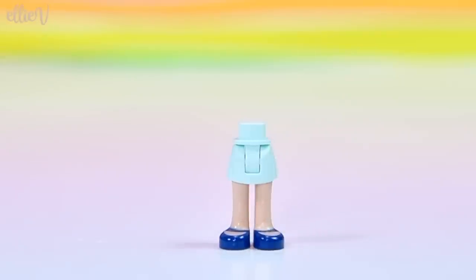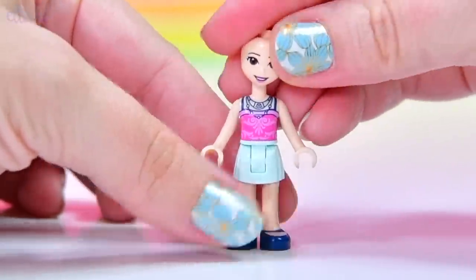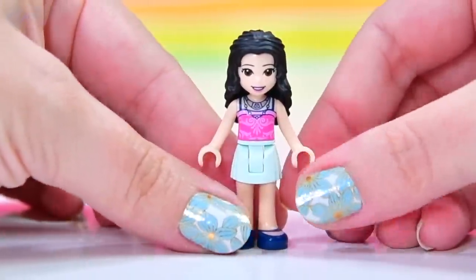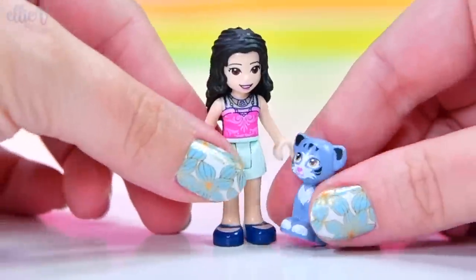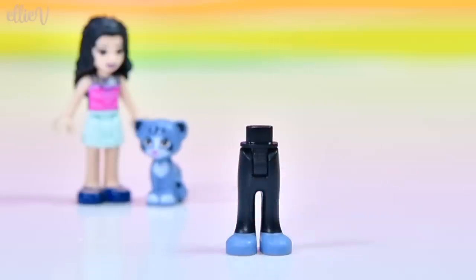Mini dolls in here — we have got Emma. Emma is our Friends character in this set, and she is wearing an outfit that we have seen before, which is fine, but there are some more new outfits coming in the other sets. She's joined by Tico, so they're going to go out for dinner — who knows, I assume there's going to be dinner in it.